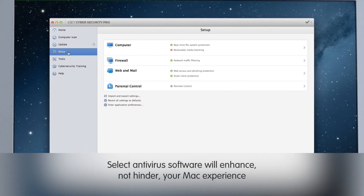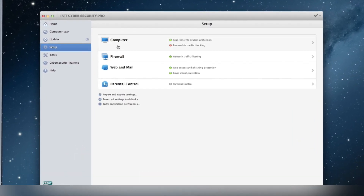This software protects your Macs so you can play, create, and explore without worry. I'm Scott Steinberg, signing off.